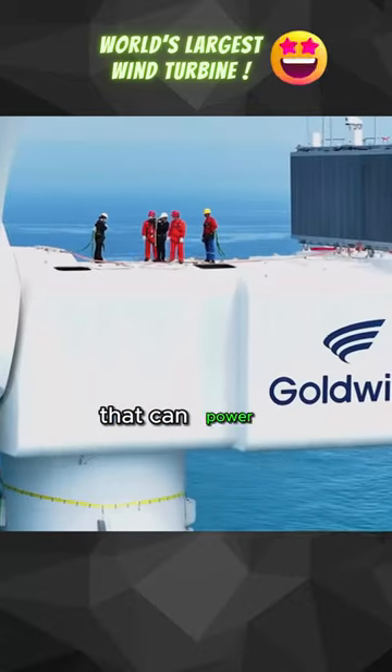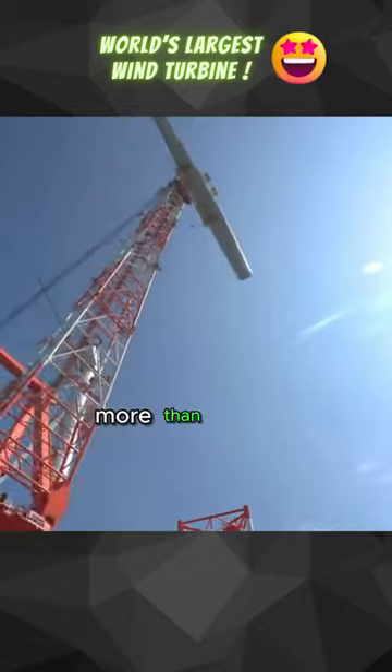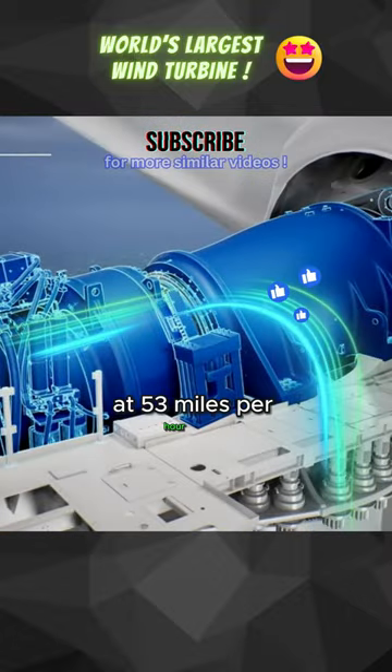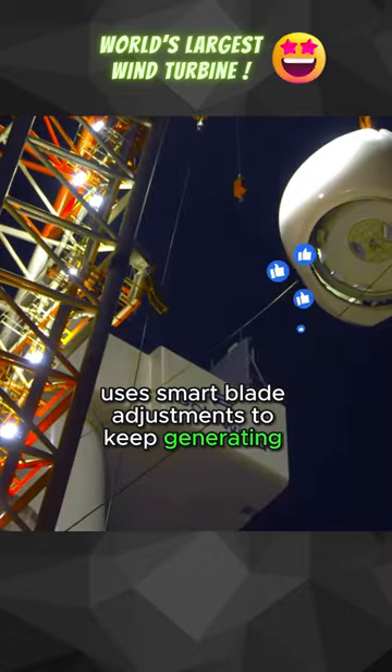Behold the world's largest wind turbine that can power 170,000 homes. The blades stretch 827 feet, more than twice a football field, and the tower's height is as tall as a 50-story building. While most wind turbines lock their blades at 53 miles per hour for protection, Goldwyn's innovative turbine uses smart blade adjustments to keep generating power.